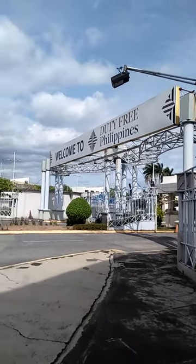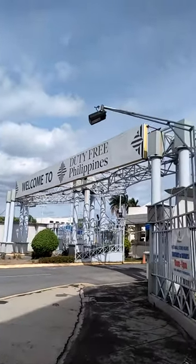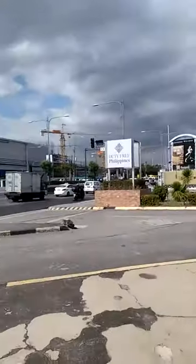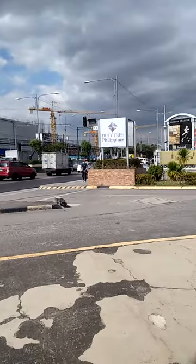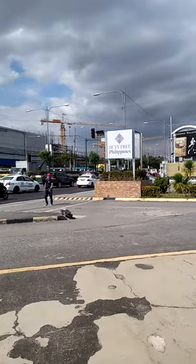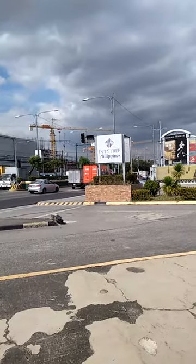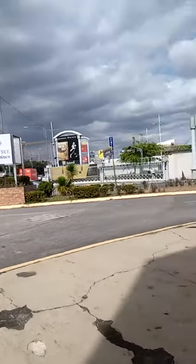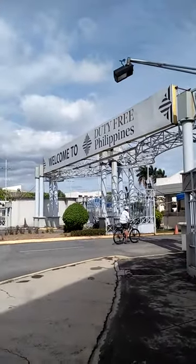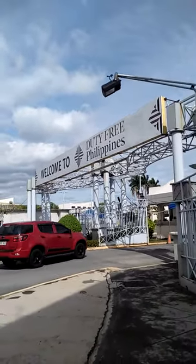Hi guys, good afternoon everyone. I'm here now in front of Duty-Free Philippines. Here is the view in front of Duty-Free Philippines — welcome to Duty-Free Philippines. This place is located near Ninoy Aquino International Airport here in Parañaque City.